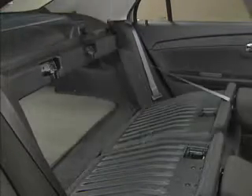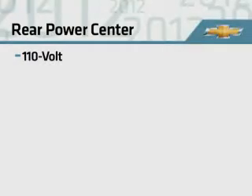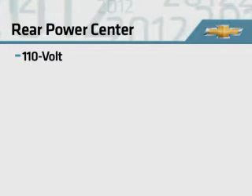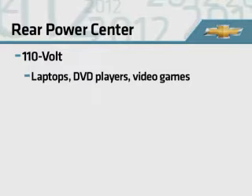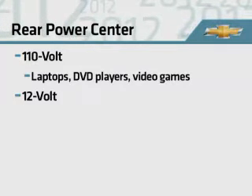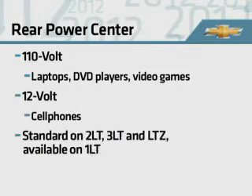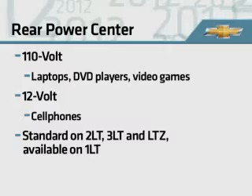Comfort and flexibility extends to the rear seats as well. The 60-40 split-fold design allows for cargo and passenger-carrying flexibility. The clever rear power center includes a 110-volt AC household-type power outlet for running laptops, DVD players, or video games. The center also includes a 12-volt outlet for charging cell phones. It's standard on 2LT, 3LT, and LTZ, and available on 1LT.